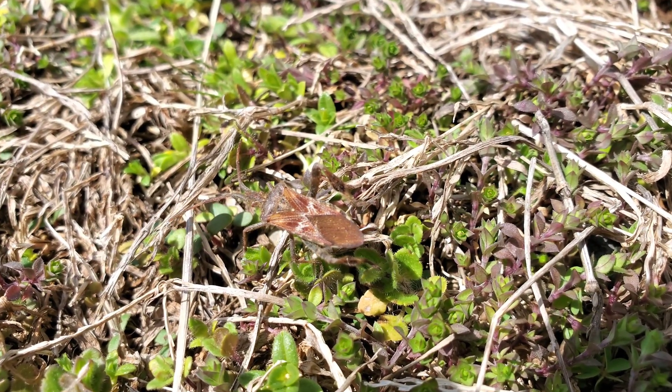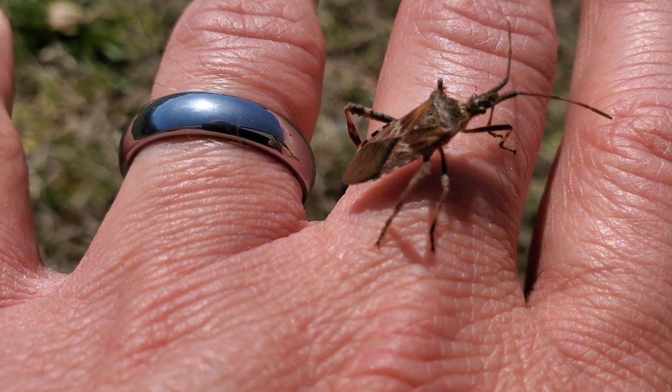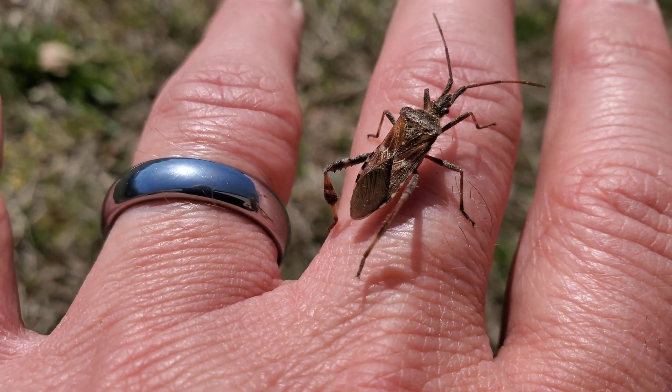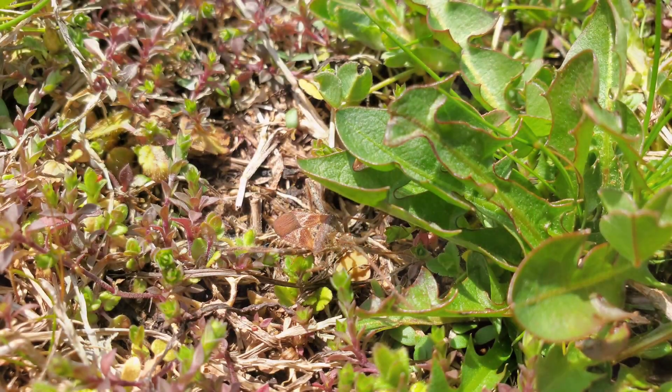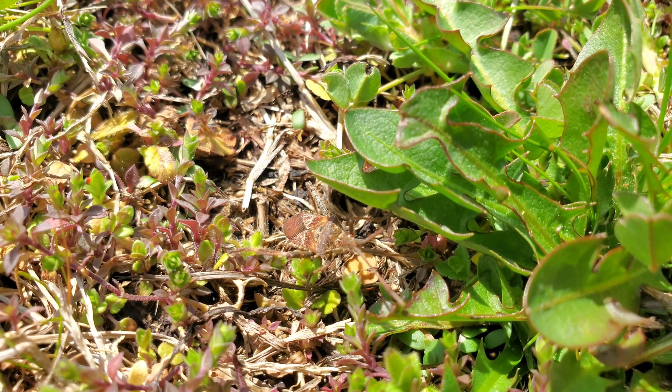This bug feeds on the seeds of conifer trees, such as pine, spruce, and fir. Using its straw-like proboscis, it pierces the seed cones to extract nutrients. While this can reduce seed viability, it doesn't pose a significant threat to mature trees.